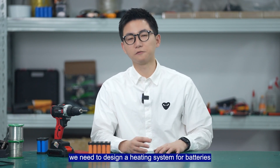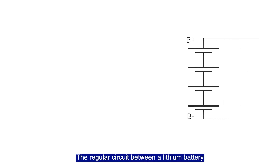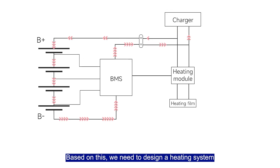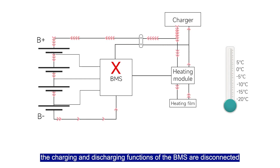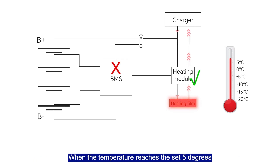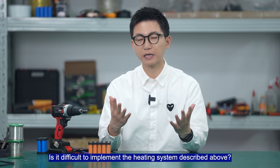Therefore, we need to design a heating system for batteries. When the temperature is low, the charger should be responsible for heating the batteries. The regular circuit between the lithium battery and the charger is: lithium battery, BMS, and the charger. When the battery temperature drops below zero degrees, the charge and discharge functions of the BMS are disconnected, and the switch of the heating module controlled by BMS is turned on. This causes the charger to supply power to the heating film to start heating. When the temperature reaches the set 5 degrees, the system will switch to charging the lithium battery.